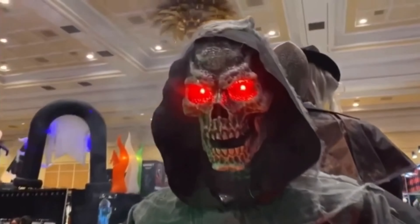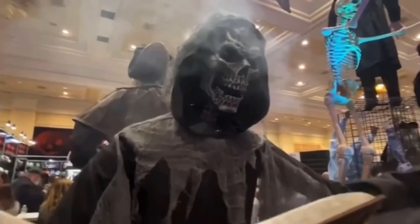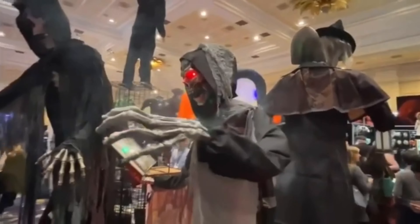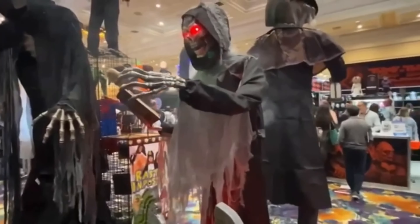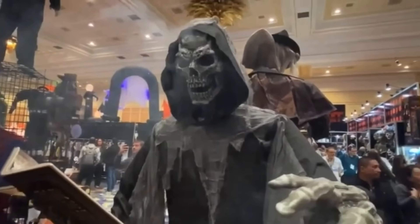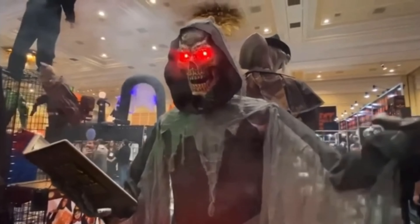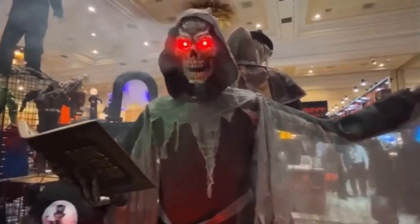The first prop I want to talk about is the first one we got a name for, and that is the Soul Stealer. When that name was first announced, I had in my head images of the Harvester of Souls — I thought Soul Stealer, Harvester of Souls, is it that kind of a prop? No is the answer. But its description was pretty cool: a reaper stood in front of a gravestone that kind of splits open, holding a book. All sounded like stuff I would really be into because I love a reaper prop.